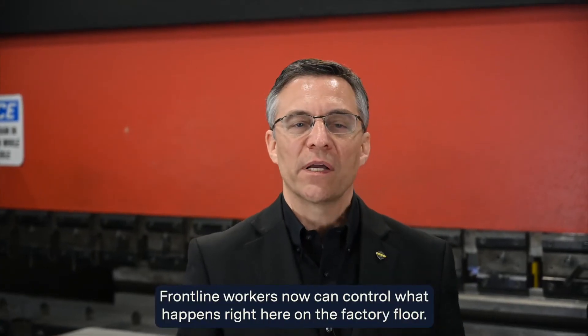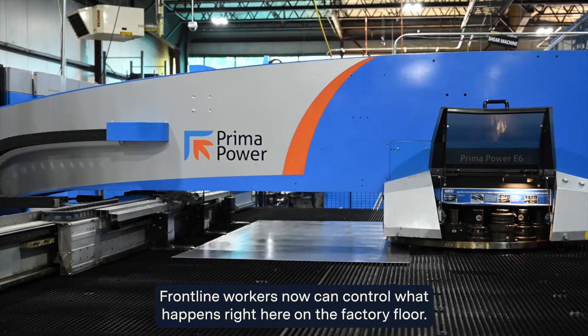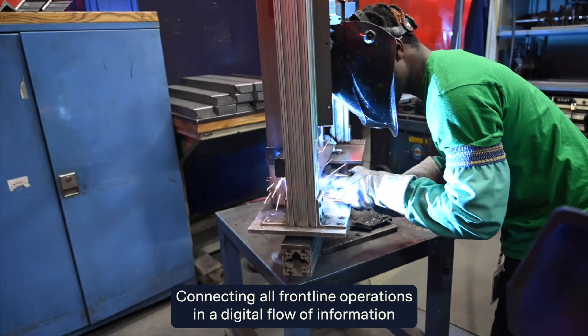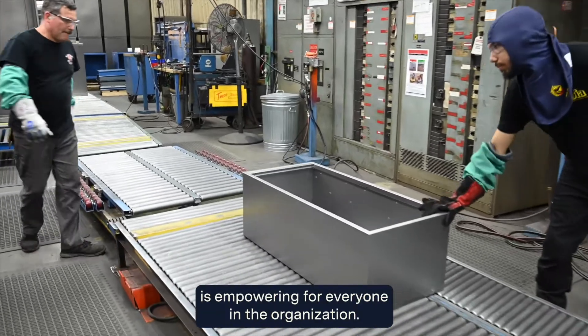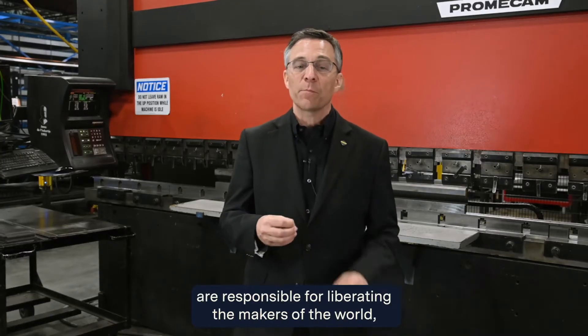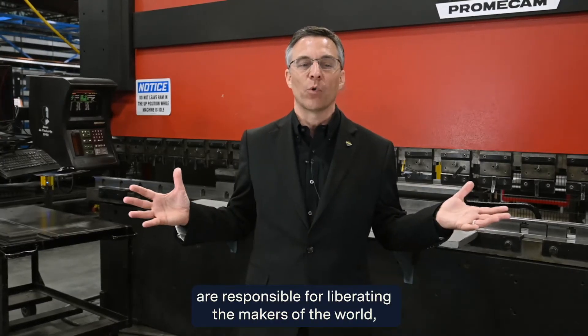Frontline workers now can control what happens right here on the factory floor. Connecting all frontline operations in a digital flow of information is empowering for everyone in the organization. As CTO at Stanley Black & Decker, executives like myself are responsible for liberating the makers of the world.